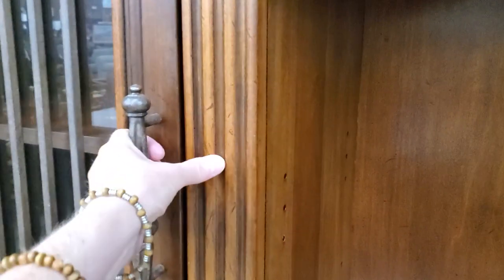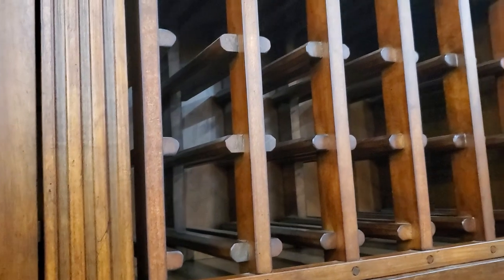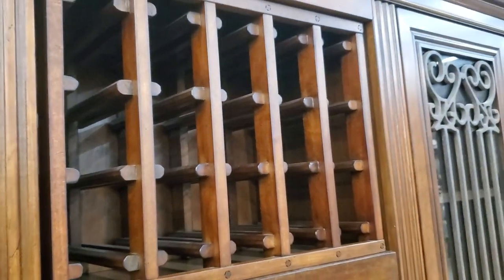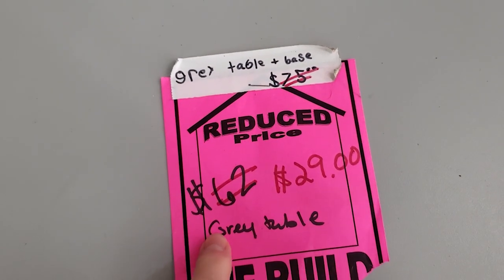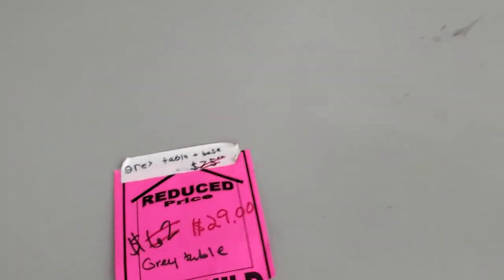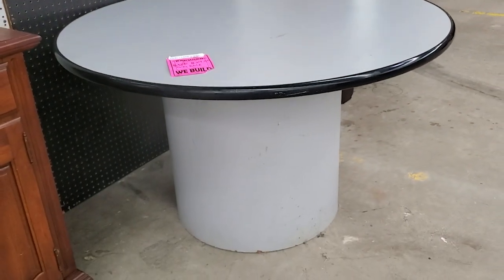Of course, you know I have to open the door. I thought it was in really good condition — I love the color of it. Now look at the iron on the window. And look at this gray table and base. So it was normally $75, marked down to $62, but we're going to pay $29 because it's got that hot pink sticker price on it.